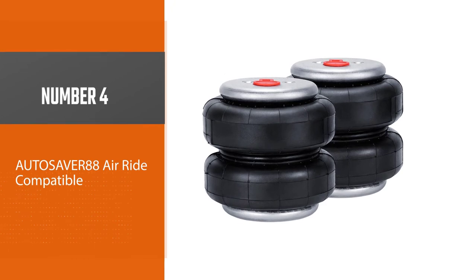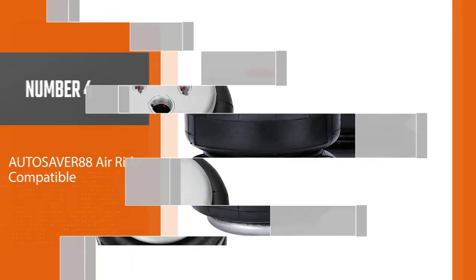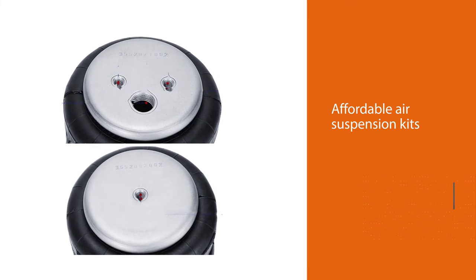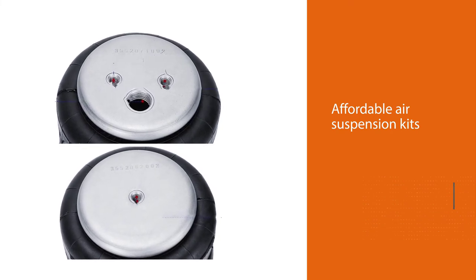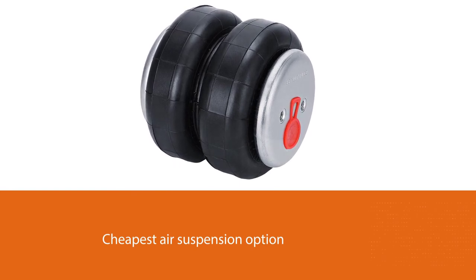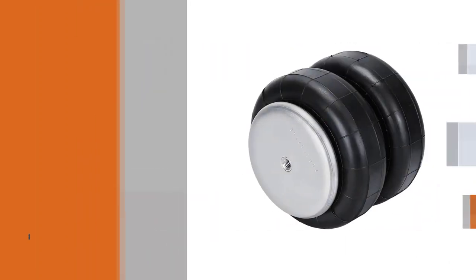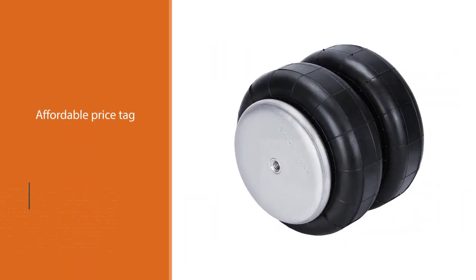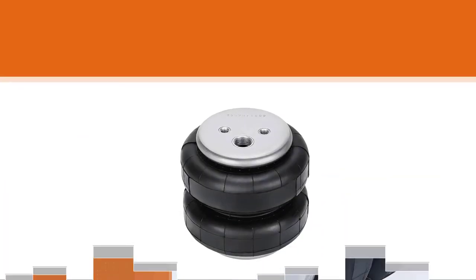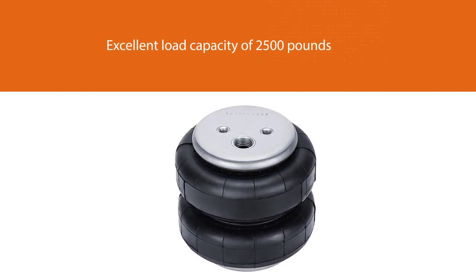Number four: Autosaver 88 Air Ride. While Air Ride may not be as popular as others, you should consider it if you are looking for affordable air suspension kits, since most Air Ride offerings are quite cheap. This air suspension kit happens to be the cheapest option in this list. Even at the given affordable price tag, you still get a decent load capacity of 2500 pounds, and due to the low load capacity, you get a very high maximum pressure rating of 550 psi, allowing you to easily adjust things.